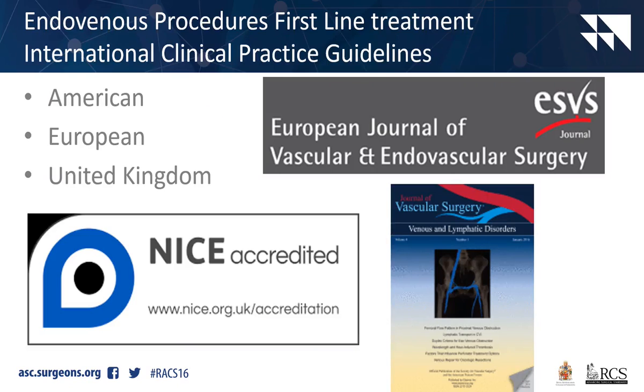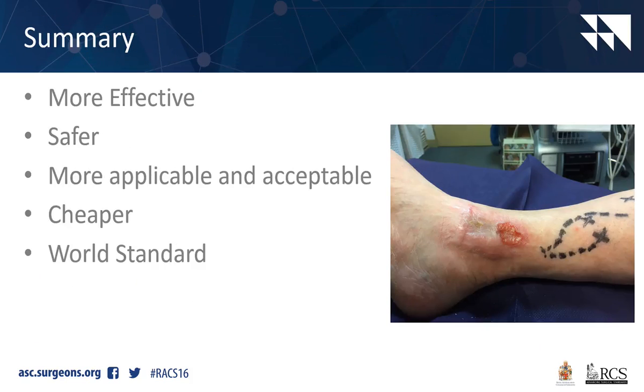Endovenous procedures are now first-line treatment in three international guidelines. Surgery is relegated to third-line treatment. In summary, endovenous procedures are more effective, they're far safer, they're far more applicable and acceptable, they're cheaper, and they're world standard.